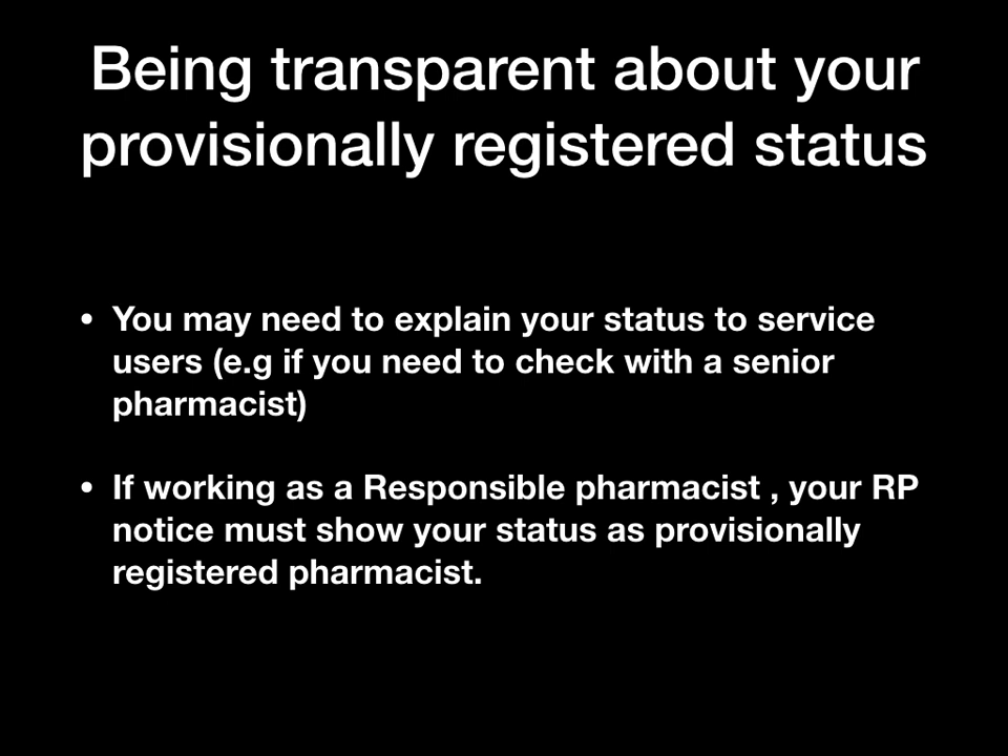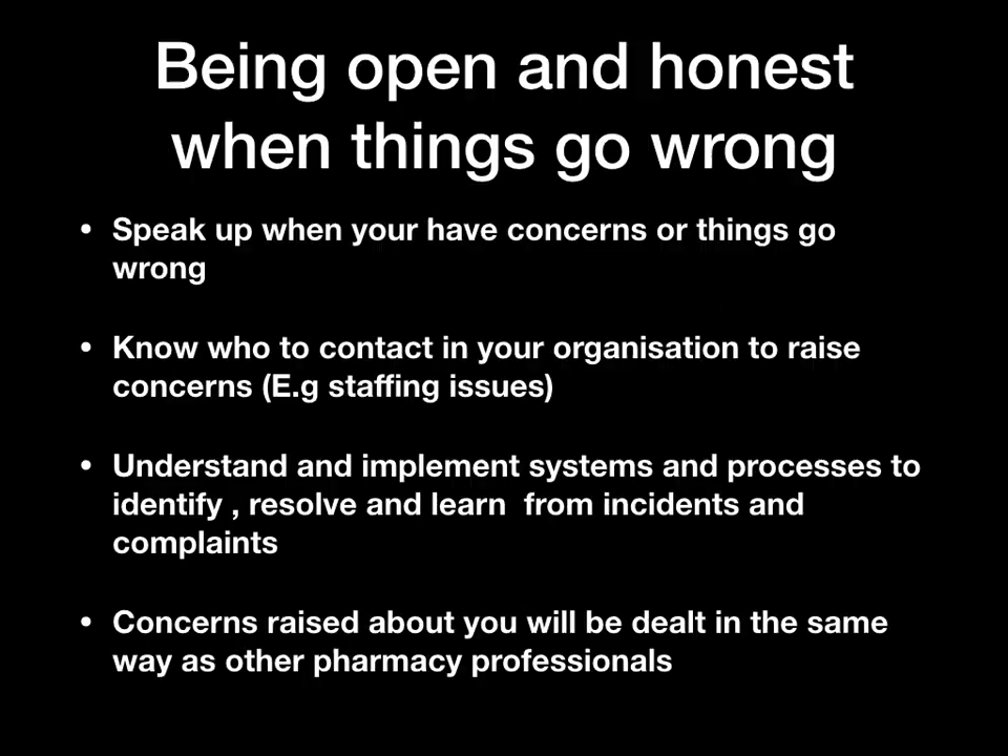Being open and honest when things go wrong is essential. You need to feel confident that you can speak up when you have concerns or when things go wrong. You are part of the team with real responsibilities, and your organization should tell you where to raise concerns and who to speak to. Make sure you know who to contact in your organization.